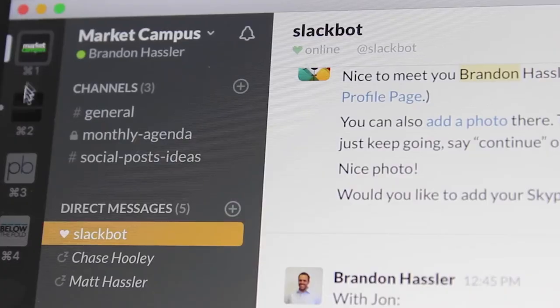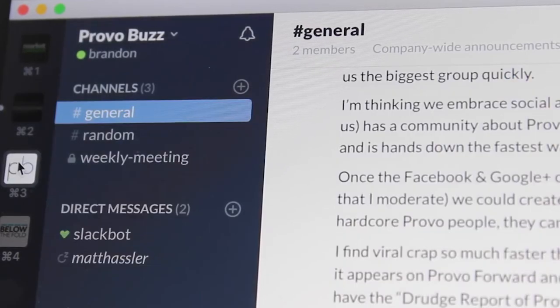Slack has two main methods of communication: there's channels and then there's direct messages. You might assume that your conversations that happen on direct messages are private, but that's not necessarily true. Your company could be reading your private Slack messages — but "could" is the key word here.